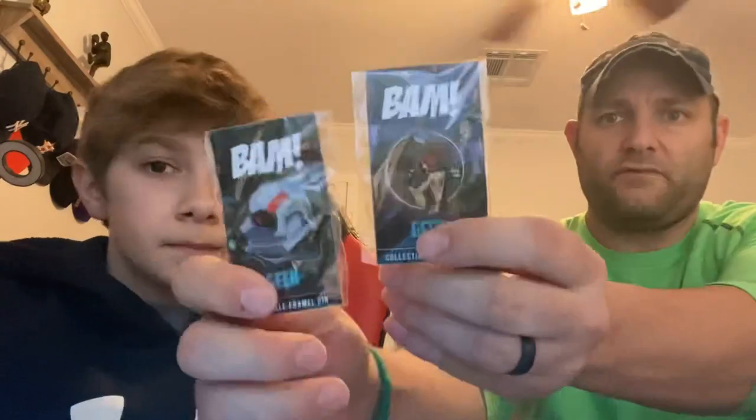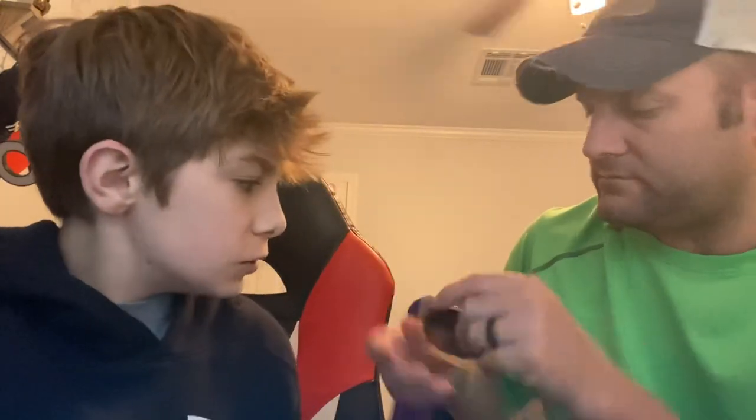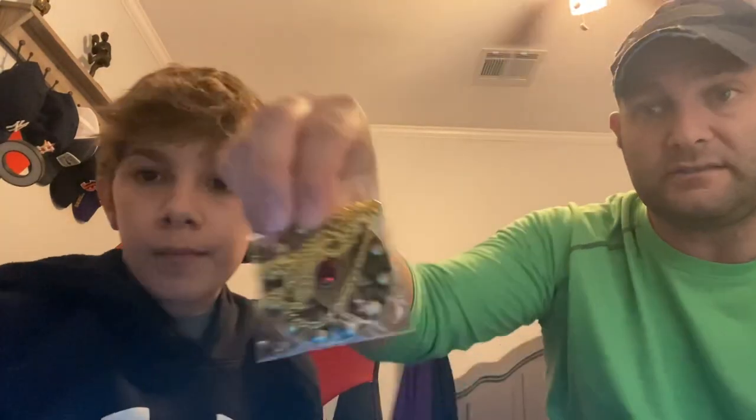So we have a BAM sticker — actually, we have three pins in here. We must have got both Ant-Man pins. Sometimes they put them in both as an upgrade, so we got both of them. One is rare and the other was regular with the box. And then there's a Witcher medallion — it's a big heavy medallion, that's the prop from the show on Netflix.